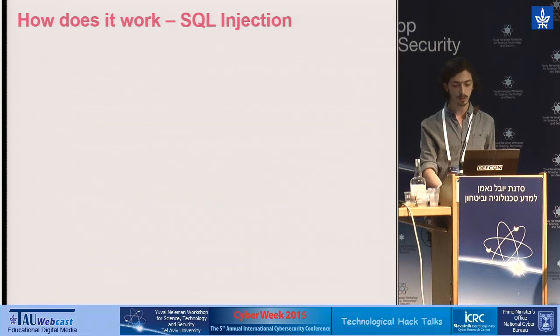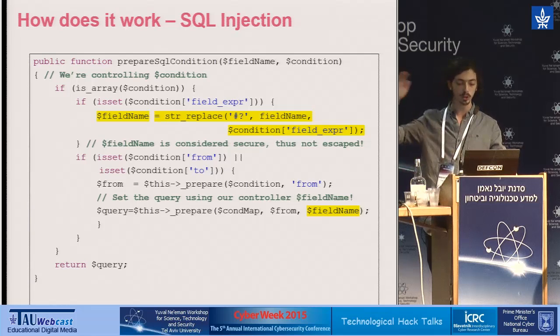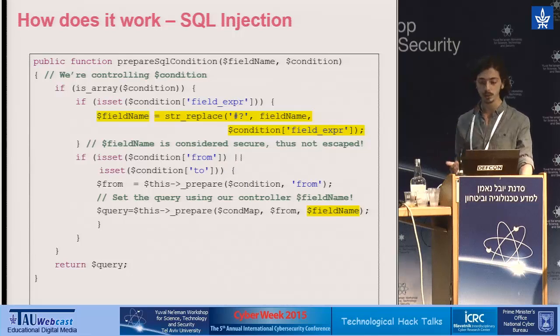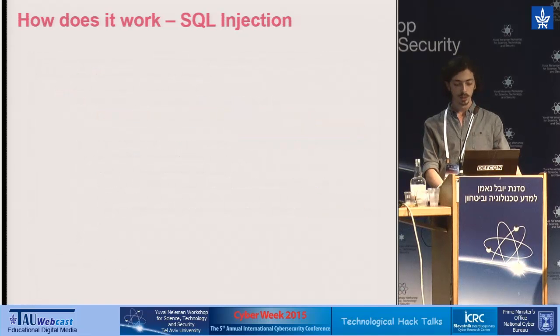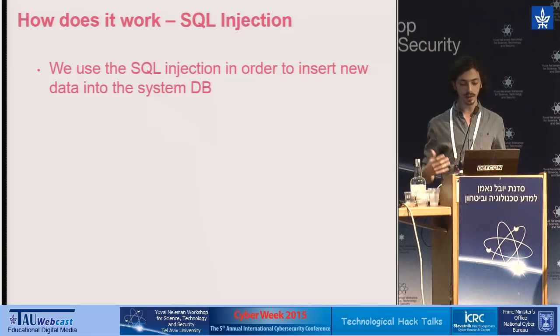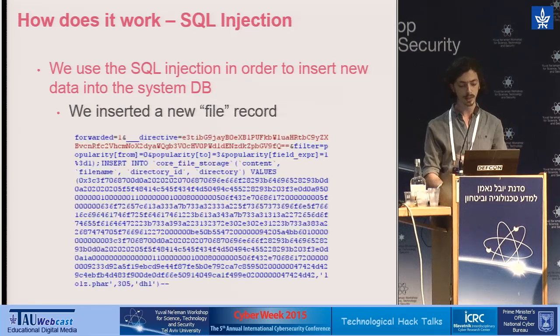Blocks allow us to filter their data using an SQL WHERE statement. Because we are treated as administrator, we can control the field on which this statement is executed, and that field is considered safe and is not being escaped against SQL injection. So now we have an SQL injection, meaning we can alter the database as we'd like. We'll use this injection to insert a new file record into the database.